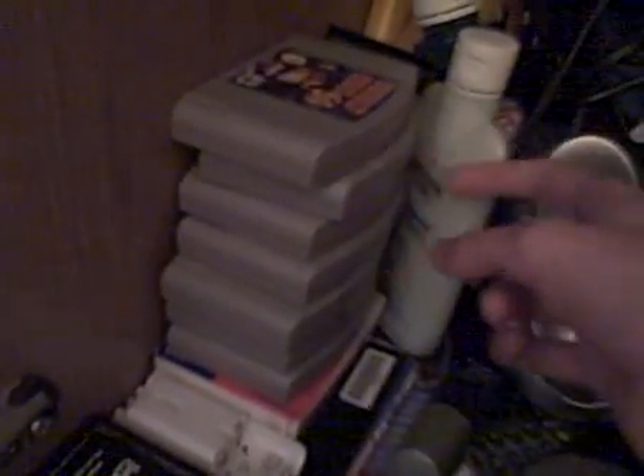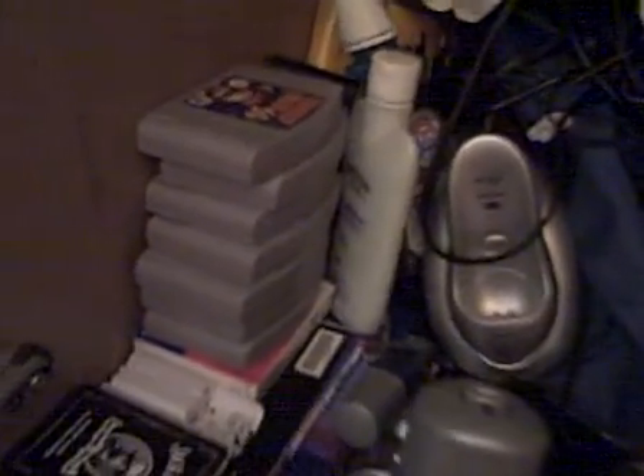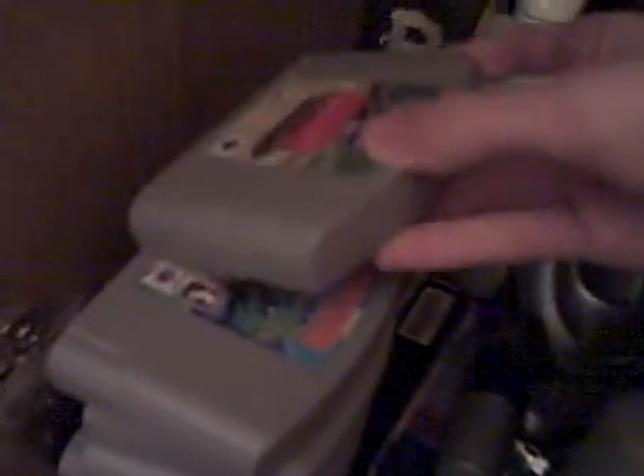Here are the N64 games. So far I have seven games — I think one I must have lost, maybe Star Wars Episode One. I have Donkey Kong 64, Quake, Super Smash, some racing game, Cruis'n USA — which I'll do an LP of soon — and Mario Kart 64.